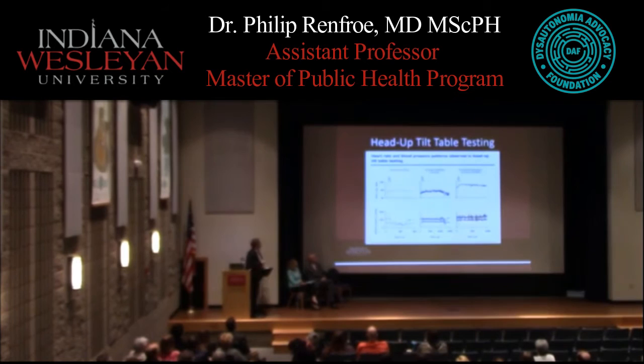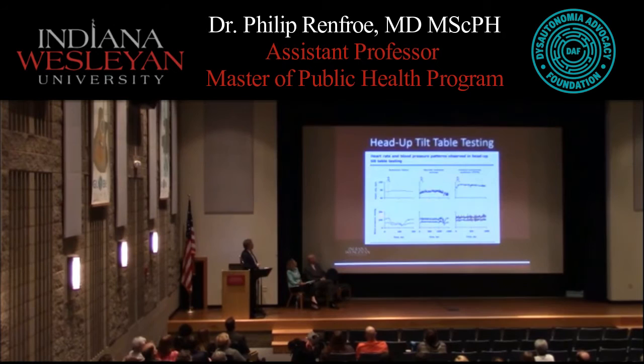This graph shows a tilt test involving pure autonomic failure. Your autonomic nervous system controls your blood pressure and your heart rate. As the blood pressure drops, the normal response is for the heart rate to go up — it does, but not very significantly. This is a form of dysautonomia with extensive autonomic failure.